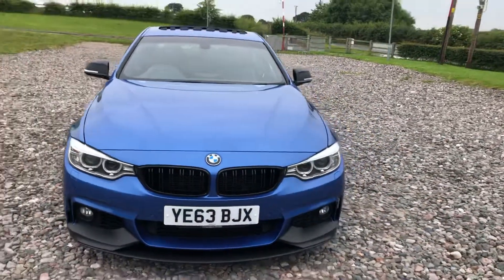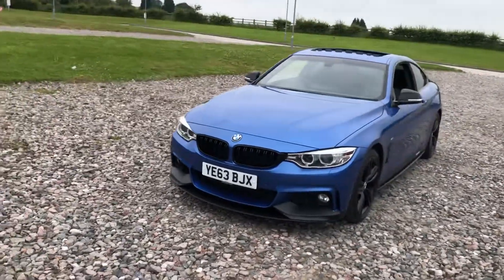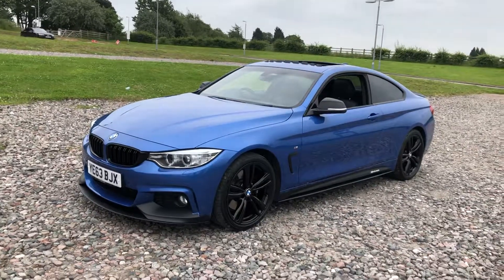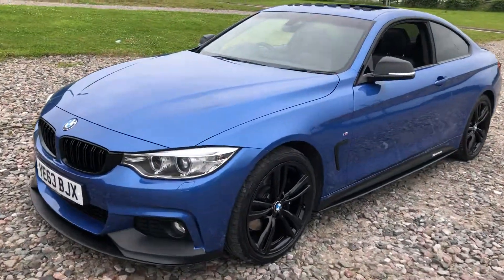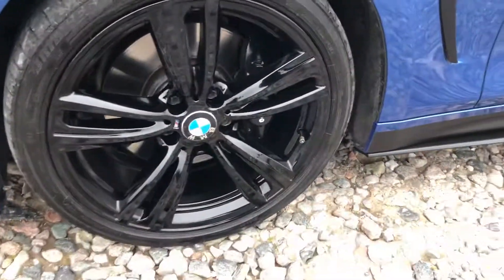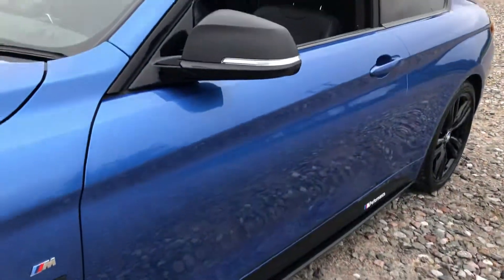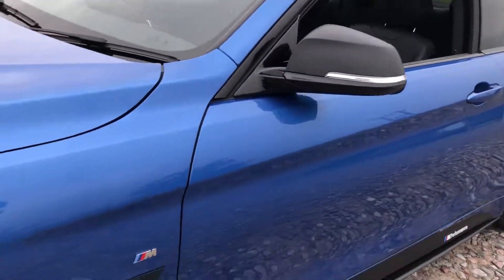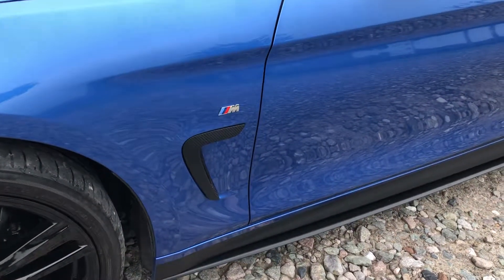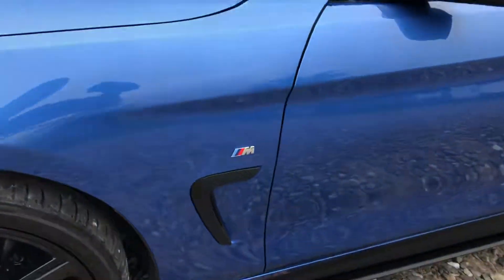It sits really nice and low — the M Sport kit absolutely transforms the four series shape — and there are loads of nice subtle tweaks on this Estoril Blue car. Unmarked bodywork here, side skirt extensions, carbon fibre style mirror wraps, and the previous owner's carbon style trim with these vents on the side just below the M badges, which looks really well.